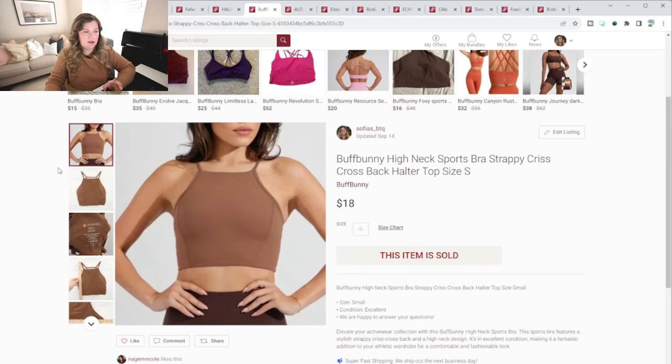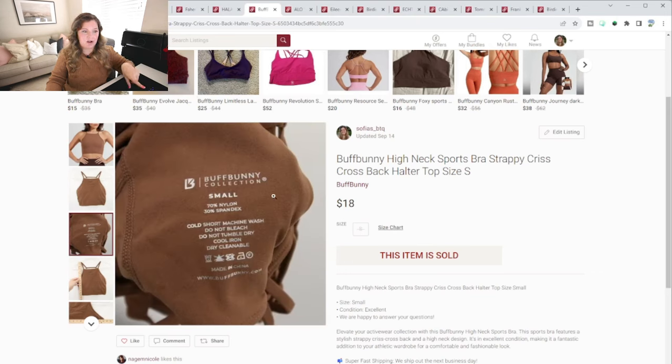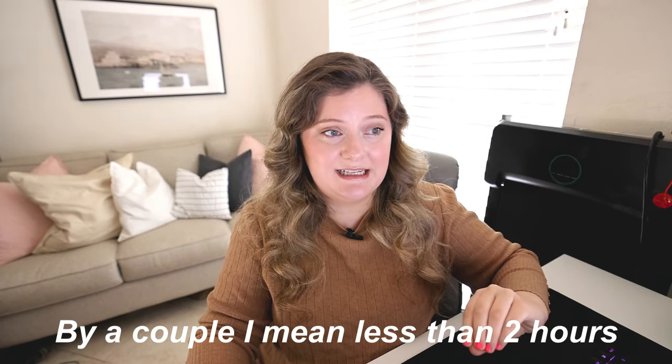This next piece is by the brand Buffbunny — if you've never heard of it, it's just an athletic brand like Gymshark or Alphalete. This person was actually begging me to purchase it. I had originally listed it at $35, and I accidentally sent an offer for $18 with discounted shipping. I'm pretty sure I only paid $6 for it, so I still made money. I ended up selling it to them for that price — this sold in a couple of hours after listing.